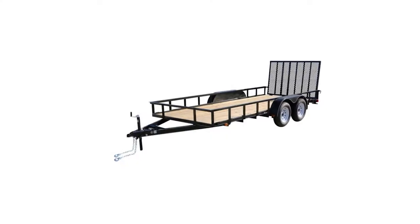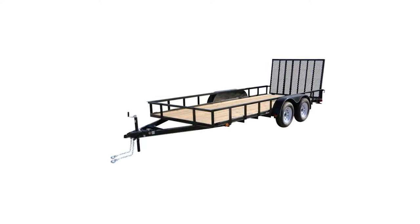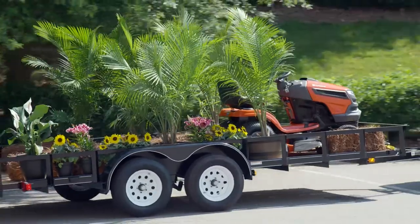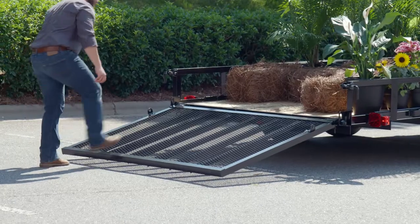Whether you're picking up building supplies or moving furniture, this carry-on utility trailer makes your trip easy and efficient. Its extra-long open design can fit mattresses, appliances, and landscape equipment. The ramp gate makes loading and unloading a breeze.